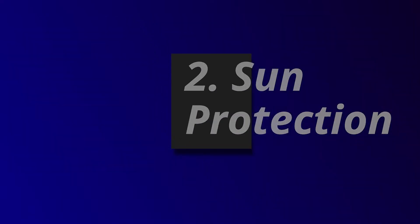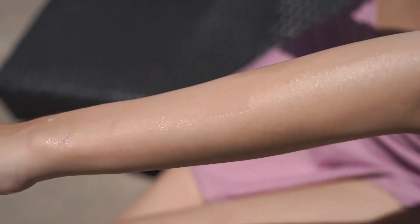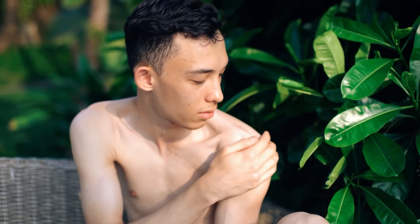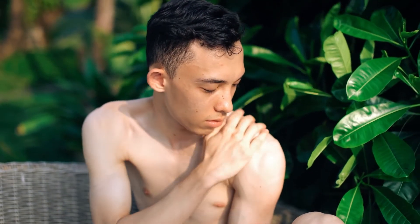Sun protection is essential. Always use sunscreen to protect your skin from sun exposure. You're recommended to apply sunscreen regularly from two to four weeks prior to the treatment to prevent any risk of burn or pigmentation during or after the treatment.